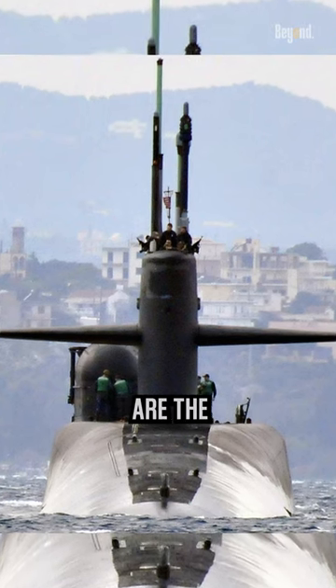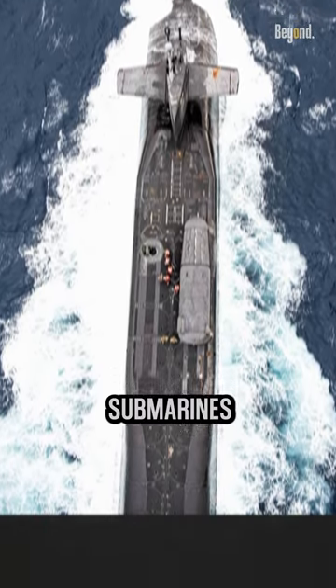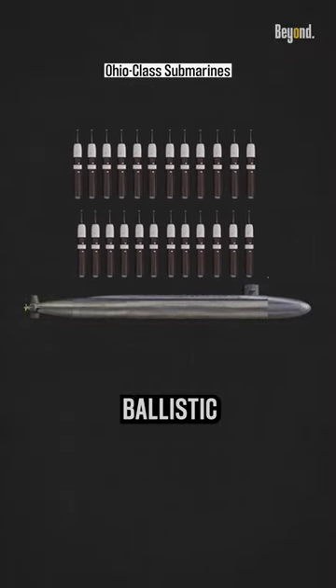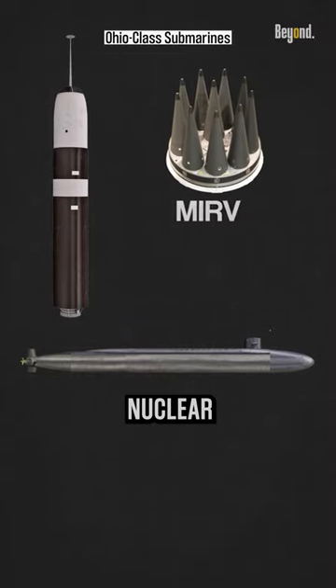The Ohio-class submarines are the primary ballistic missile submarines of the U.S. Navy. These submarines are capable of carrying up to 24 Trident II D-5 ballistic missiles. Each Trident II missile can be armed with multiple nuclear warheads.